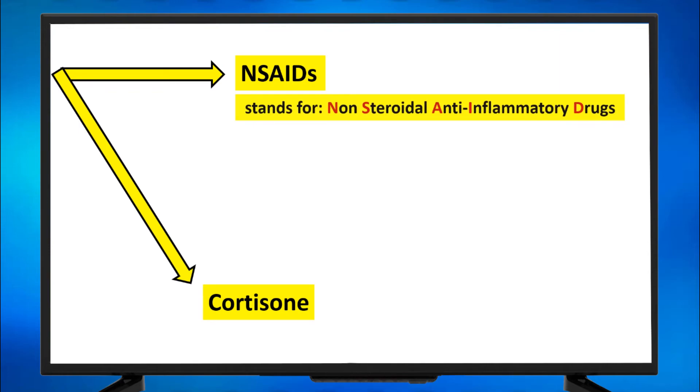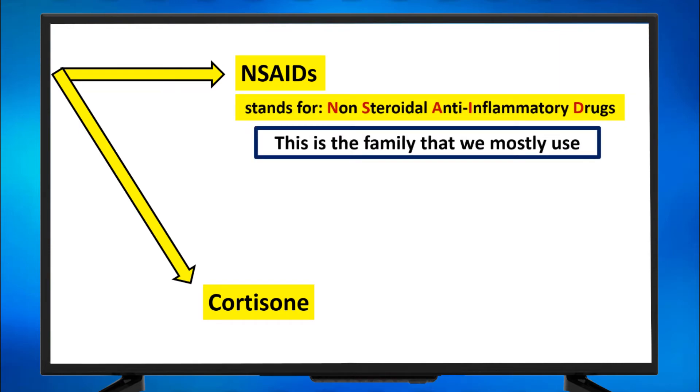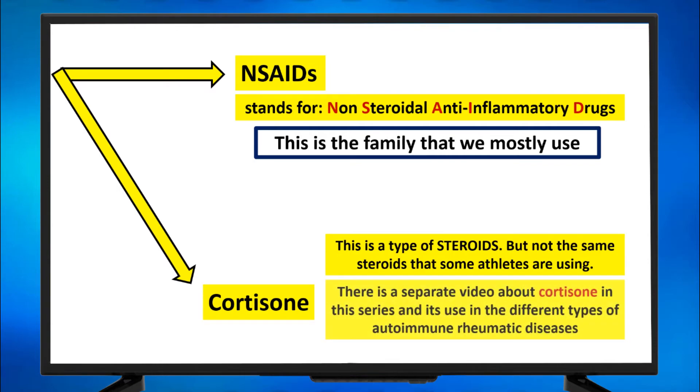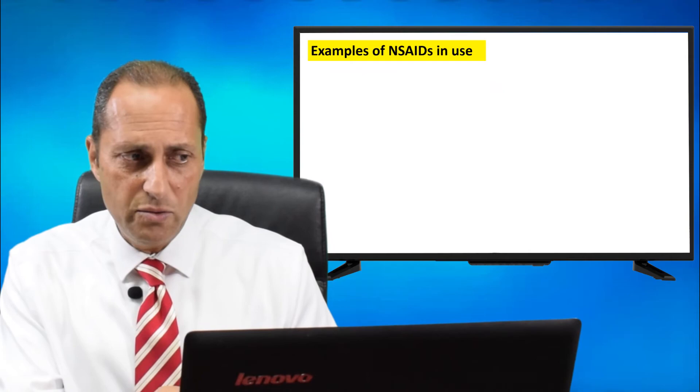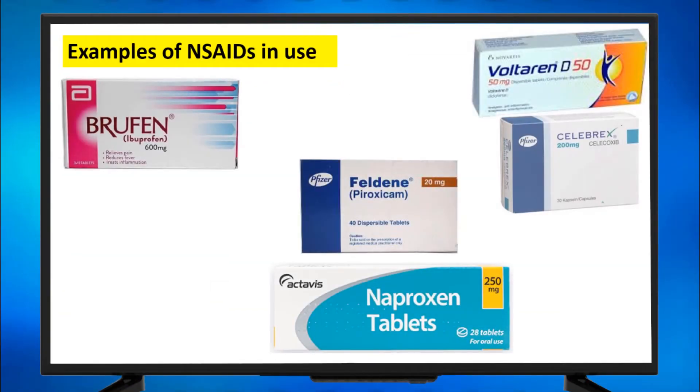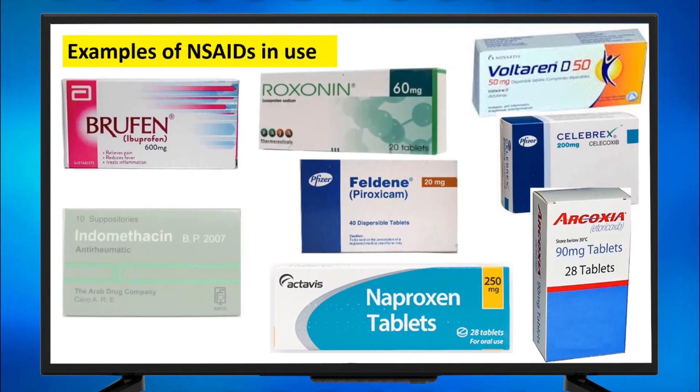NSAIDs and cortisone. NSAIDs stands for non-steroidal anti-inflammatory drugs, and this is the family we mostly use. Cortisone is a type of steroids, but not the same steroids some athletes use — it's a different type, and there's a separate video in this series about cortisone. Examples of NSAIDs in use: Brufen, Naproxen, Feldene, Voltaren, Celebrex, Arcoxia, Loxonine, and Indomethacin — some of the famous ones.